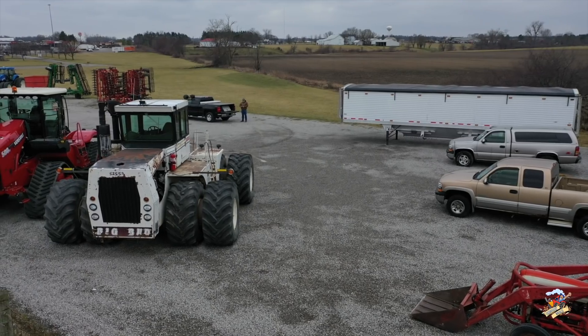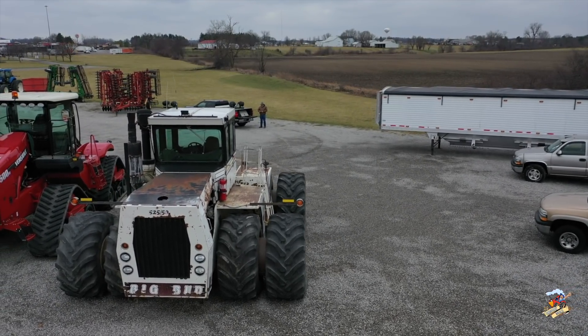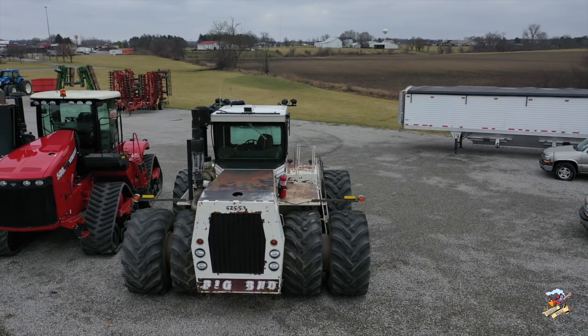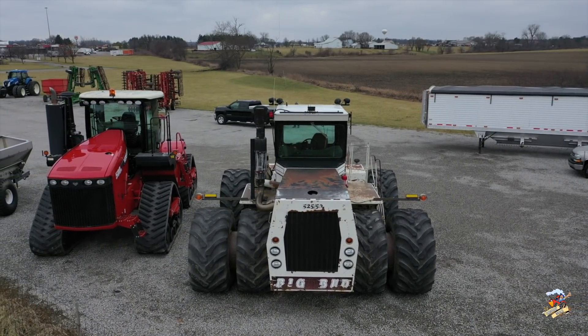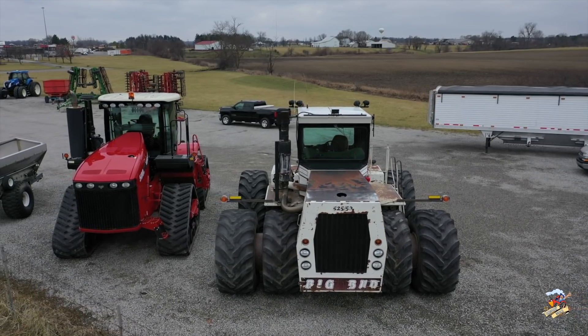The Big Bud 525-50 was built in Havre, Montana between 1979 to 1982, and this is powered with a Cummins 1150 motor — 1150 cubic inches, or 18.8 liter — that's a six-cylinder diesel.